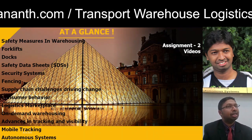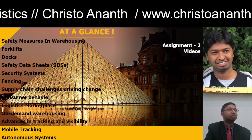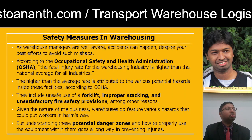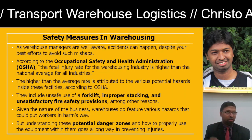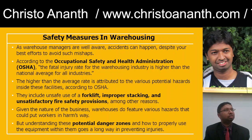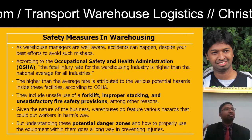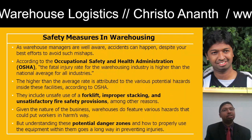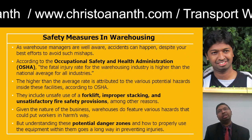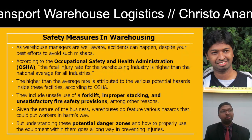I'll be giving you Assignment 2 as well — please submit it in Google Classroom. At regular intervals I'll be sharing short videos on our topics. Regarding safety, remember OSHA — Occupational Safety and Health Administration. OSHA has defined that the fatal injury rate for the warehouse industry is higher than the national average across all industries.